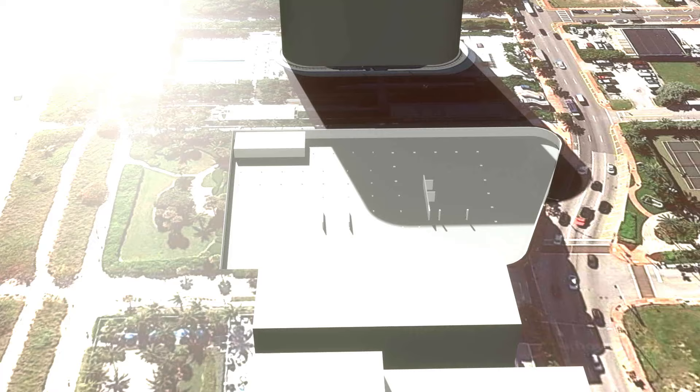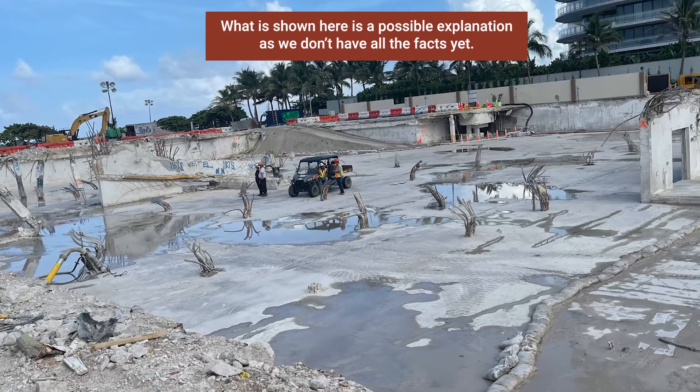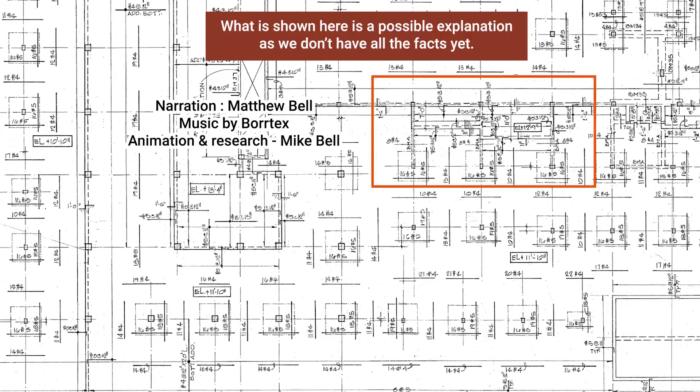One month later, this is all that remains of the site. The standing portion was brought down in a controlled demolition and carted away with everything else. We will have to wait for answers, but in the interim, I hope this video was useful to you. The 1979 building plans were used in this modelling and analysis, and the download link to these is in the description below.